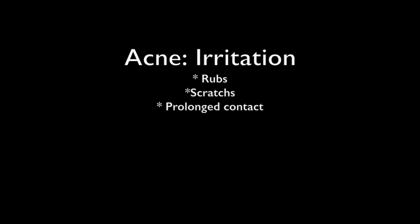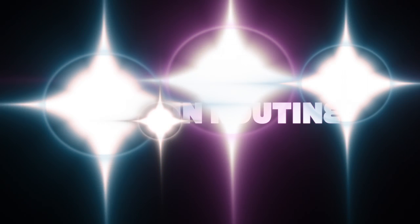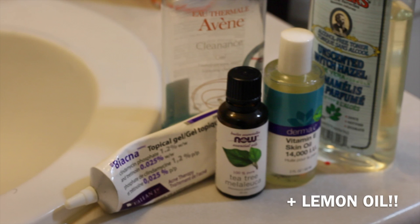In terms of switching up my routine, I decided to incorporate things that would eliminate acne, focusing more on the irritation aspects — rubbing, scratches, and prolonged contact. For my cleanser, I use Avene Cleanance gel. I also use unscented witch hazel with aloe vera as a toner, along with lemon oil as the most important one. I use tea tree oil as a spot treatment and vitamin E oil as a moisturizer. I also included the Biacna prescribed by my dermatologist — I don't use it anymore, but I was using it up until January.